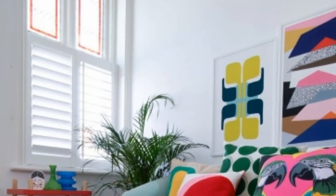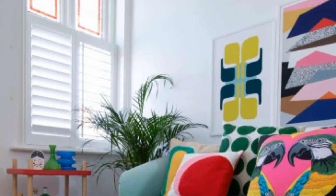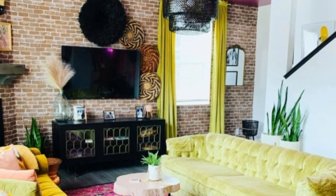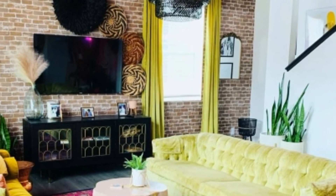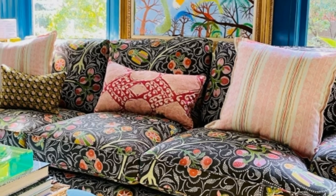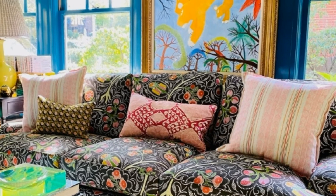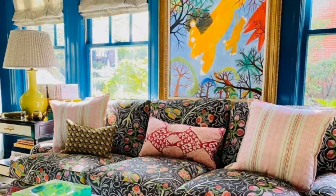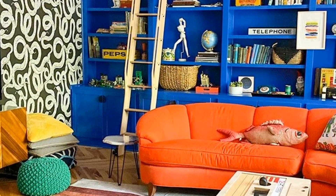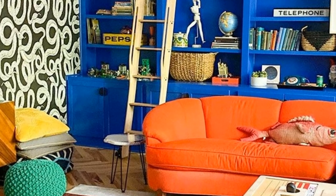There also appears to be a leaf shape behind the frame, incorporating layering on the wall — not a common sight in living rooms. It's an amazing collection. If you want more funky living room design ideas, keep watching.